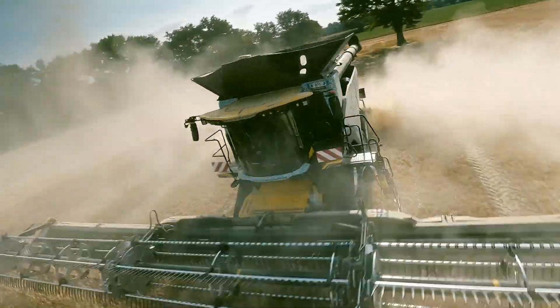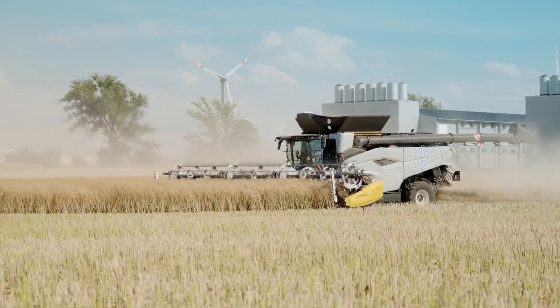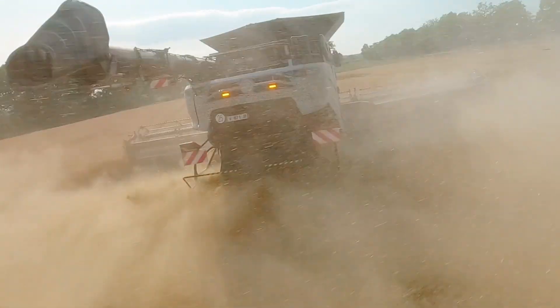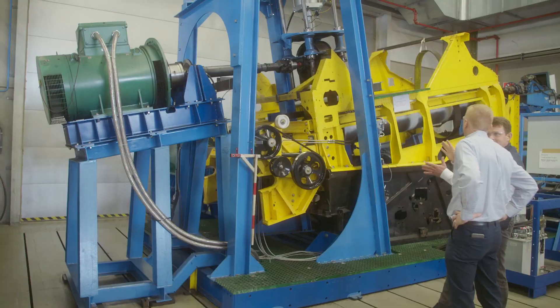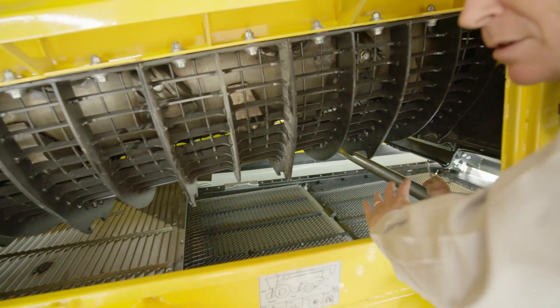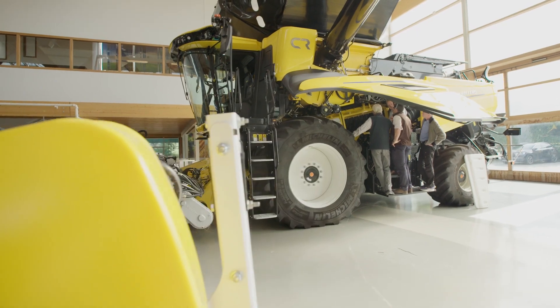The new CR twin axial rotor combine harvester sets completely new standards in terms of power density and efficiency. We have been using twin rotors for 45 years now and have perfected the concept. It is a simple all-round solution that works under all conditions and ensures perfect grain quality.